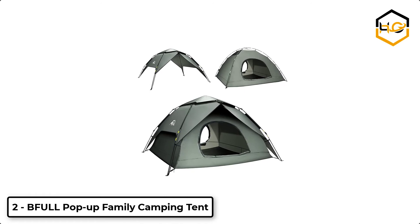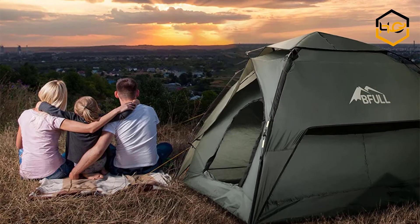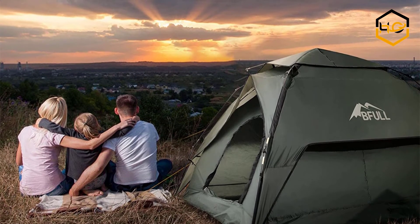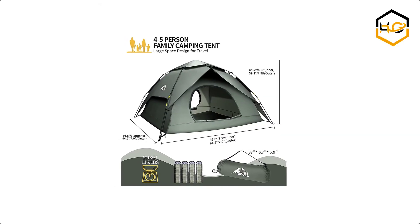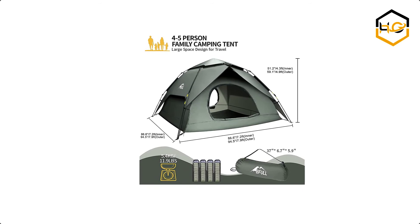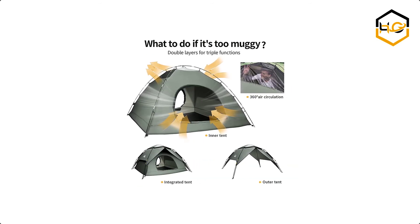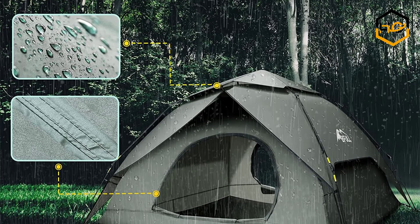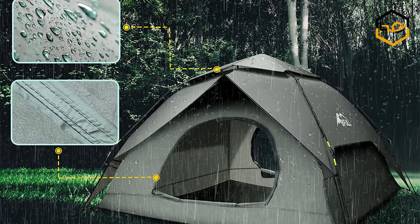At number 2 we have B4 Pop-Up Family Camping Tent. The tent is equipped with an automatic hydraulic system which allows you to set it up in only one minute. The tent is made of waterproof 210T polyurethane coated polyester with a water column of 5000mm. Its fully taped and laminated ceiling seam and removable top rainfly can further prevent water infiltration. The upgraded super strength 9.5mm fiberglass poles can withstand wind of up to 30 mph, keeping the tent stable.